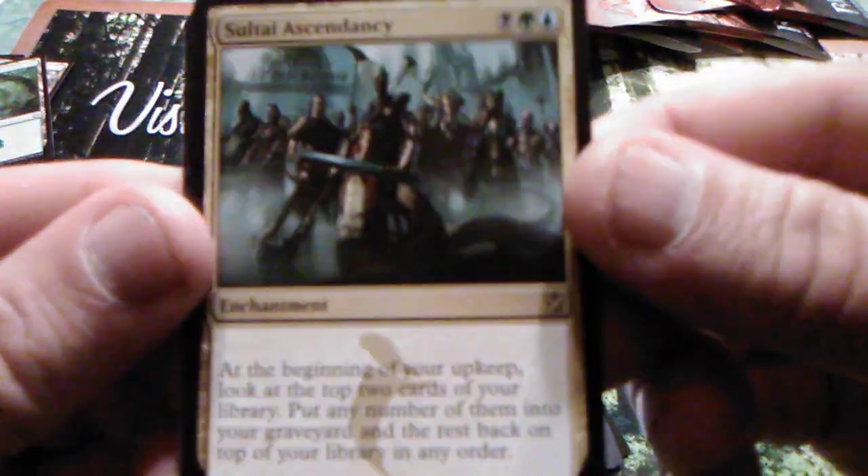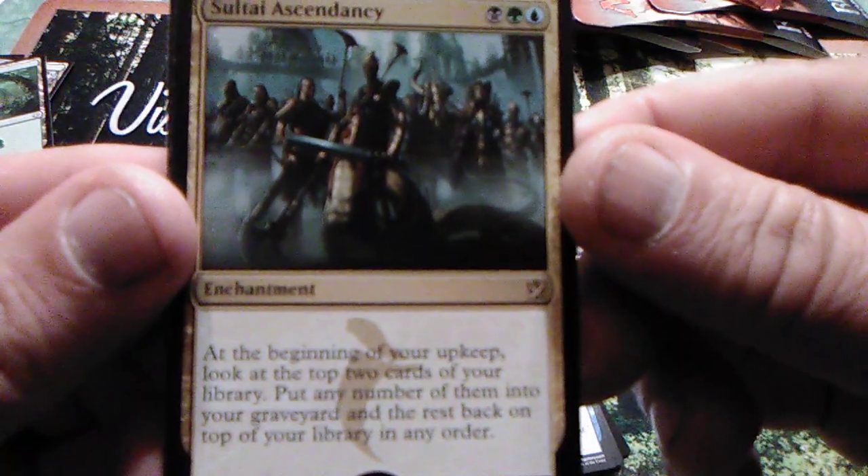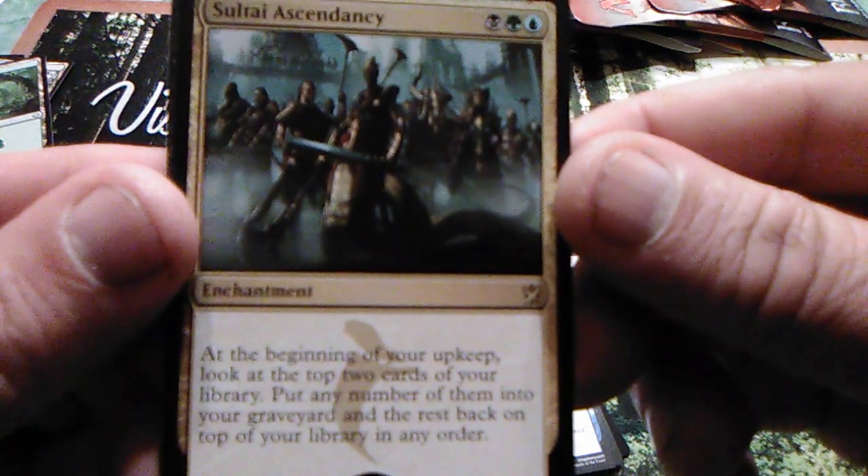I don't know what it's worth, maybe a dollar. At the beginning of your upkeep, look at the top two cards of your library, put any number of them into your graveyard and the rest back on top in any order.